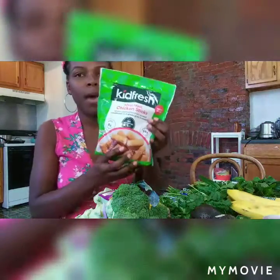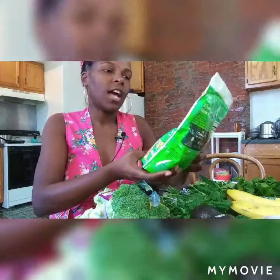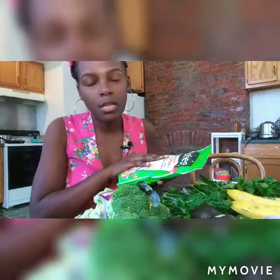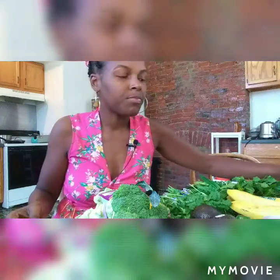One thing I got that I usually don't get — it was on sale, a value pack — these are white chicken meat sticks called Kid Fresh. I get them for my kids because I don't eat meat anymore but my kids do. Their diet is mostly organic vegetables and fruits, but sometimes I give them chicken. I'm trying to move them away from eating meat since I don't eat it. These were like four dollars.